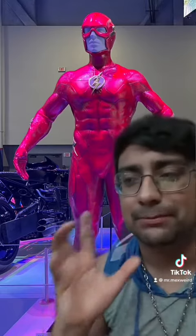But I think this suit might beat the look of the new season of CW Flash.